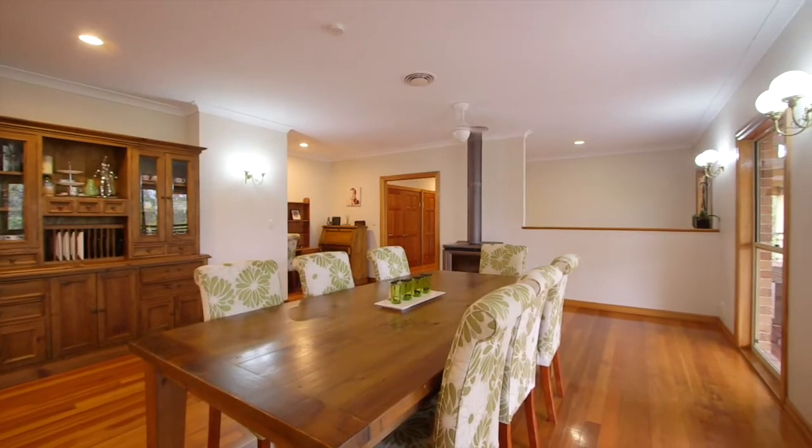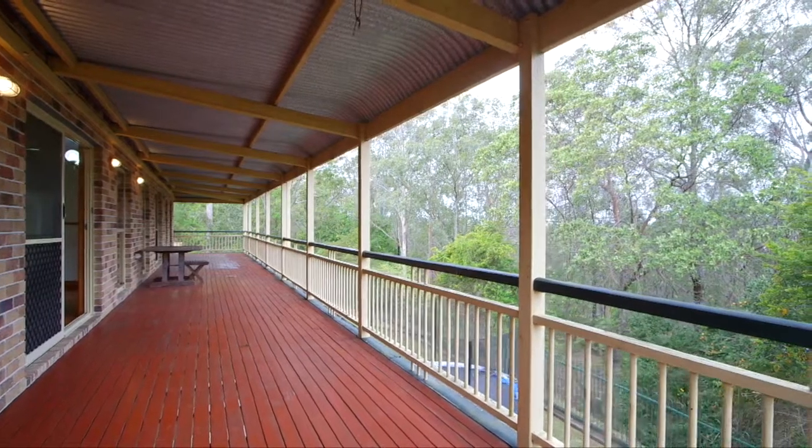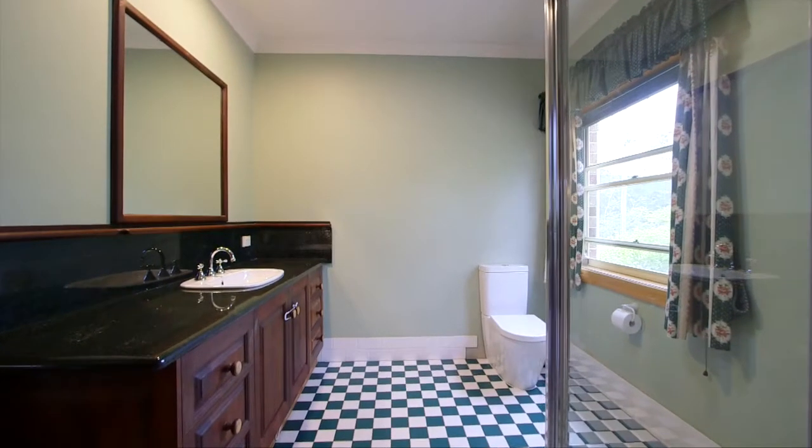The rear deck is a truly relaxing spot, the ideal place for taking in the leafy outlook over a few drinks. The master bedroom has gorgeous views out to the treetops and comes complete with en-suite and walk-in robe.